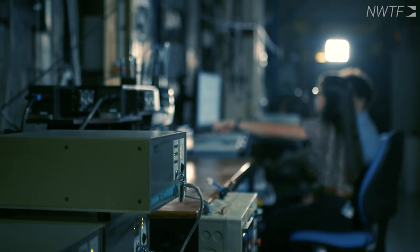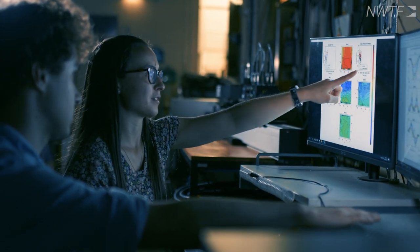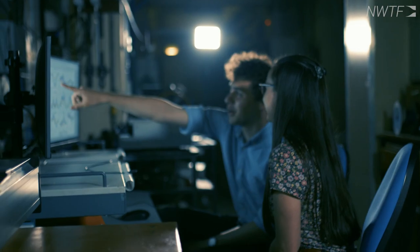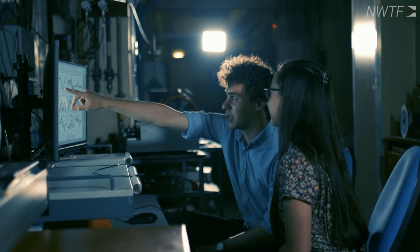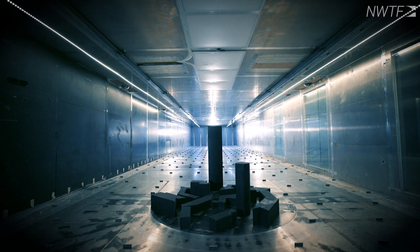Warm air rises. So if you've got a sunny day over a dark surface, that's going to warm up the air over it, and that air is going to rise. So in order to be able to simulate that, we also need to be able to heat and cool the walls of this wind tunnel in a controllable way, and that's what makes this facility unique.